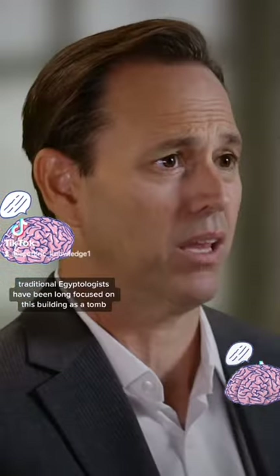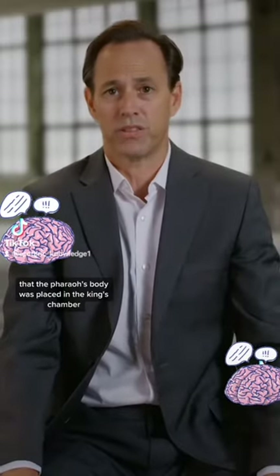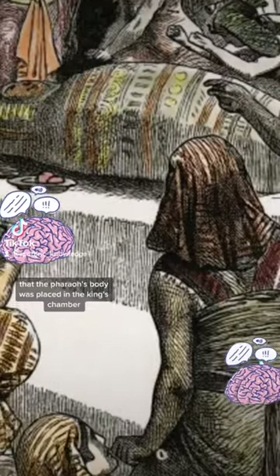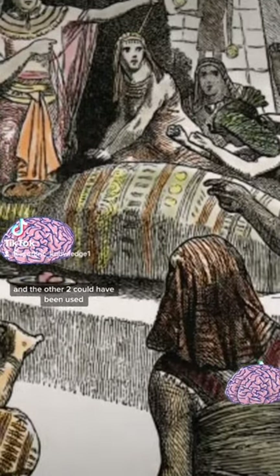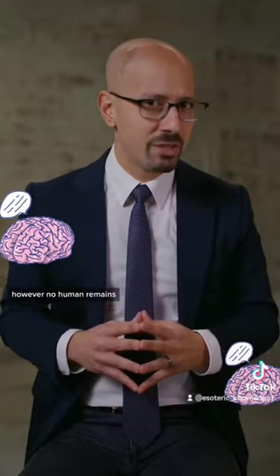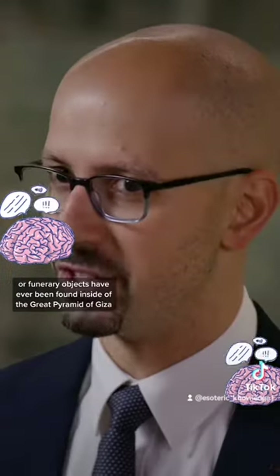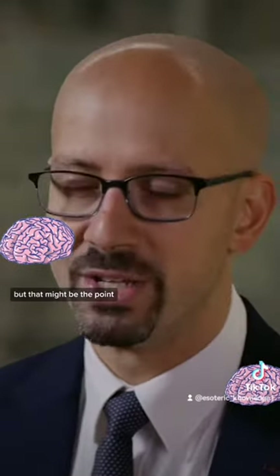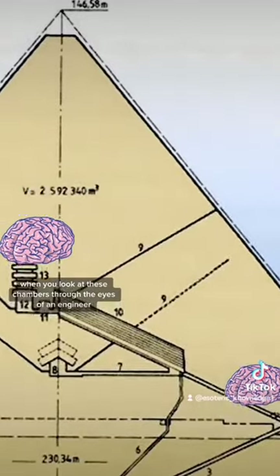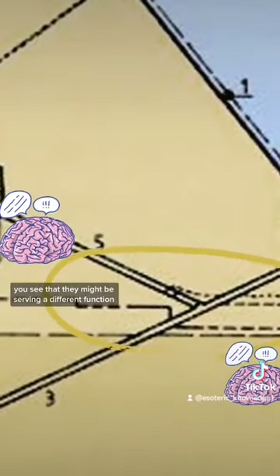Traditional Egyptologists have long focused on this building as a tomb, so they've taken the conventional view that the Pharaoh's body was placed in the King's Chamber, and the other two could have been used if the Pharaoh died before the pyramid was finished. However, no human remains or funerary objects have ever been found inside of the Great Pyramid of Giza — but that might be the point. When you look at these chambers through the eyes of an engineer, you see that they might be serving a different function.